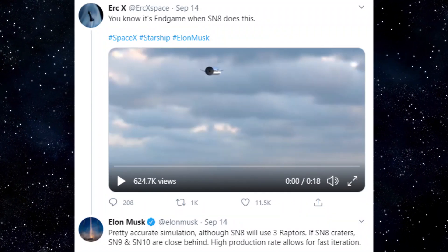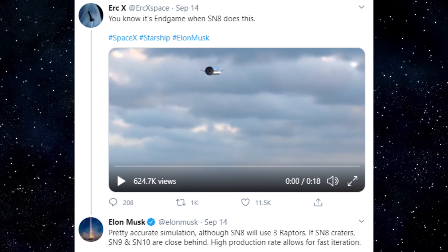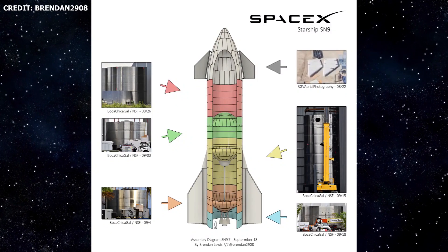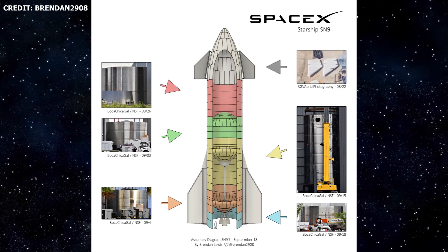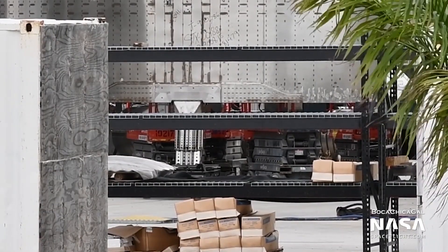In the event that things don't go exactly as planned with SN8 — and there's probably a relatively high probability of that — SN9 and SN10 are following closely behind. High production rate allows for fast iteration. Many of the various subsections of the SN9 tank have been completed, and stacking of these sections should begin soon. Over the weekend, the SN9 forward dome section was rolled out of the big tent, and the aft skirt section has already been spotted with the legs installed.